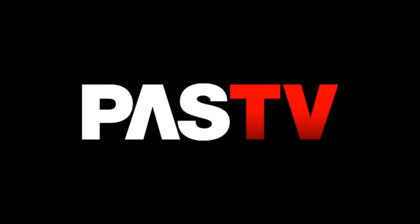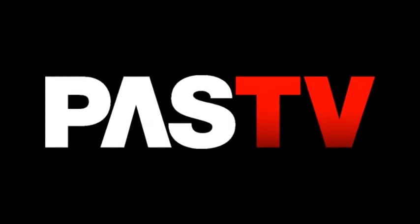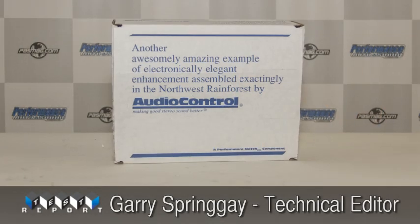Hi everybody, Gary from Cogent Audio Labs here with another exclusive PAS-TV video review.